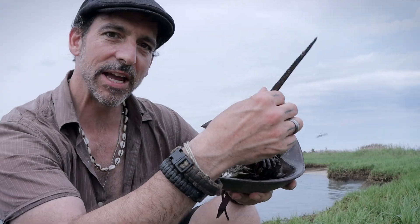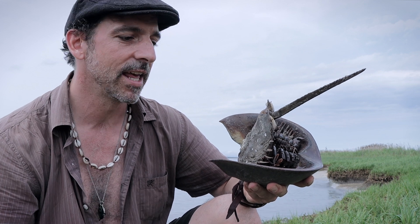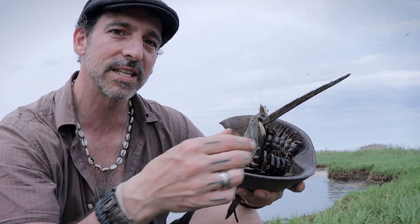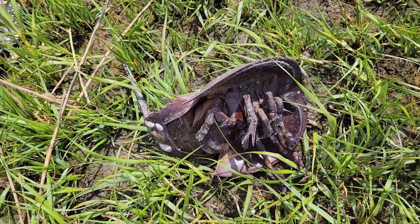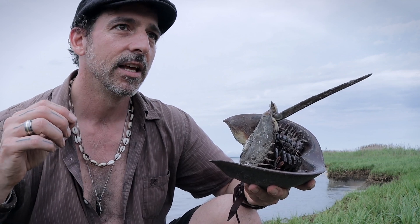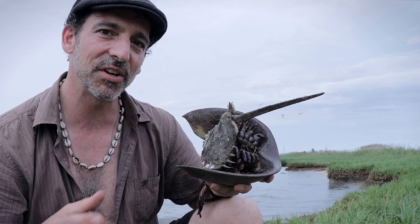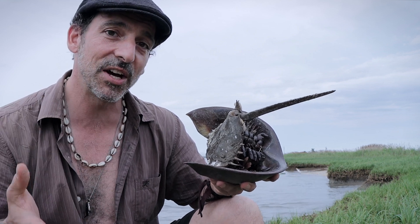Many people will find this appendage right here to be a little bit intimidating because it resembles the sting of a stingray or perhaps a scorpion. But this is pretty much harmless. It's used specifically for helping to flip themselves back over when they find themselves on their back, though much of the time it's still unsuccessful. It also helps them maneuver and navigate once they're out to sea. Interestingly, this limb is actually referred to as a telson — and if that word sounds familiar, that's because that's what we call the sting of a scorpion.